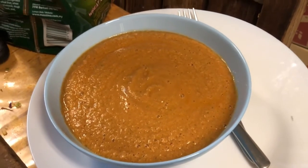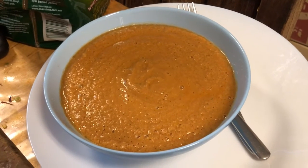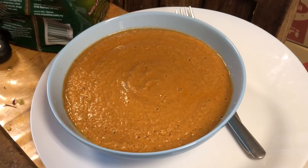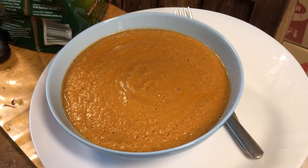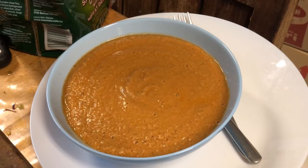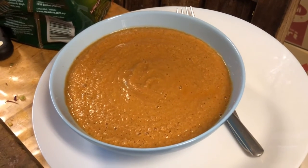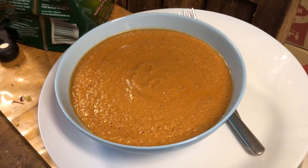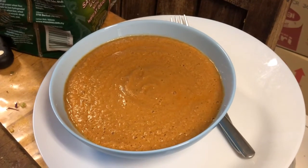One stalk of lemongrass, a thick slice of pineapple, two florets of broccoli, three ripe tomatoes, 20 pistachios, and one packet of sunflower seeds — 35 grams.